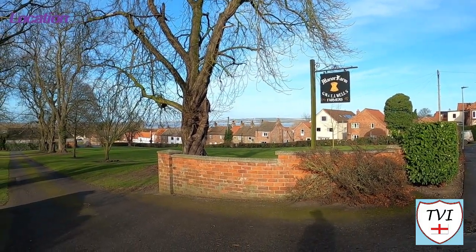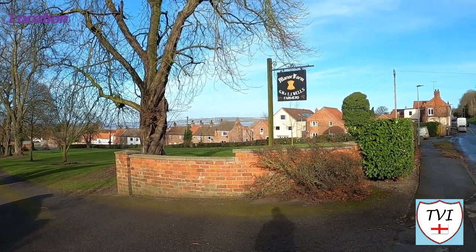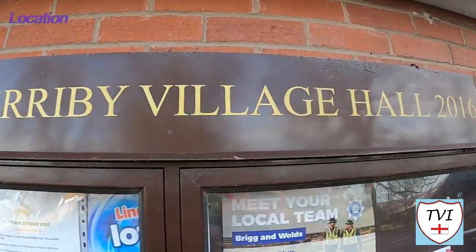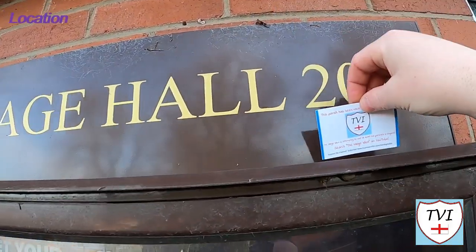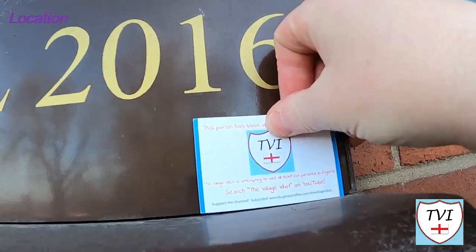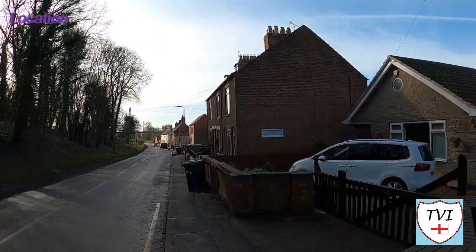Transport here is pretty good. While South Ferriby's closest railway station is Barton-upon-Humber, by road it's close to the A15 — the road that crosses the Humber Bridge to connect to the A63, Hull, and the M62 motorway. The entry in the Domesday Book records a church, a mill, and two ferries. In order to sustain two ferries, that suggests a prosperous trading community must have been flourishing at the time.